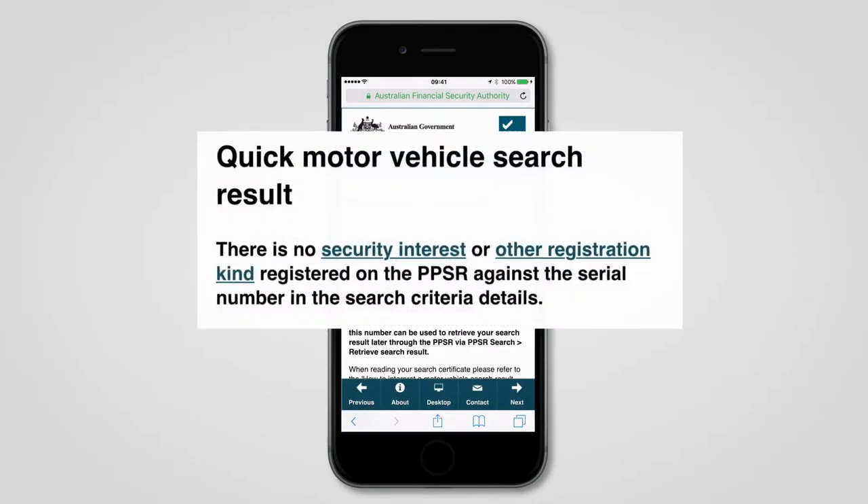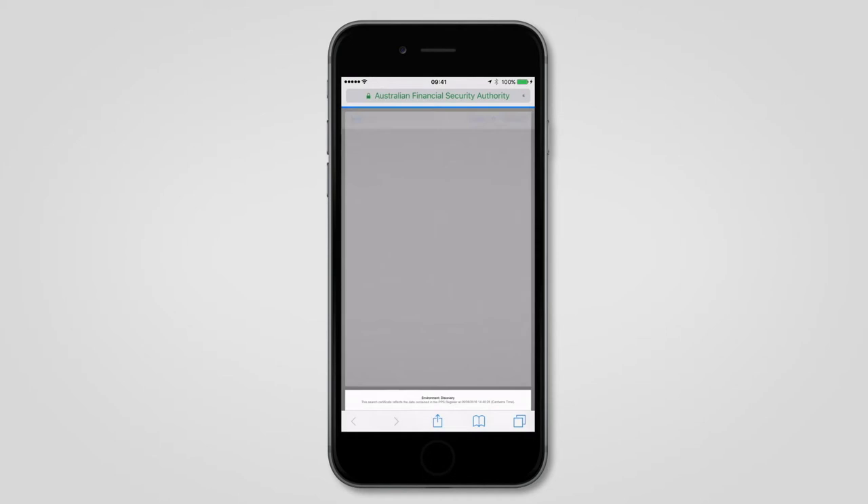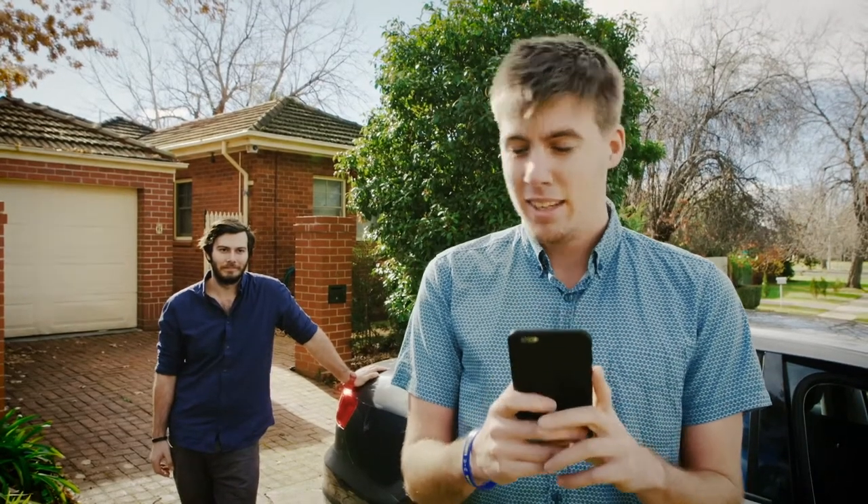The results are shown immediately on screen and a full certificate is emailed to you, which is a legal record of the search. Once you know there are no reported problems, you can be more confident in proceeding with your purchase.